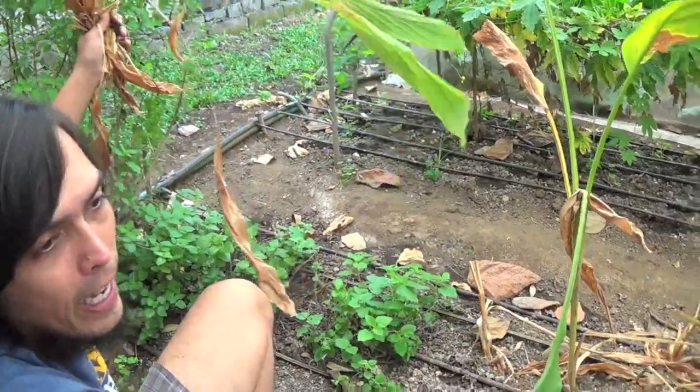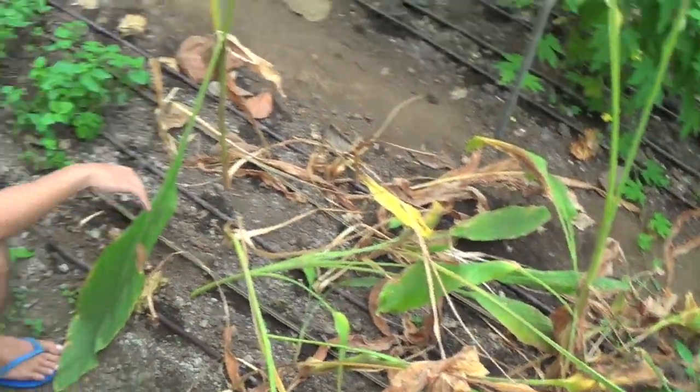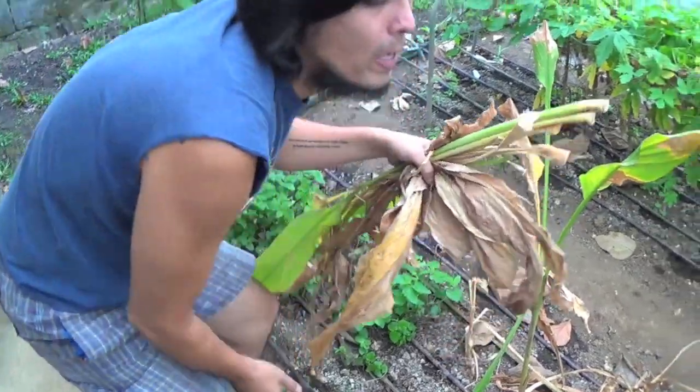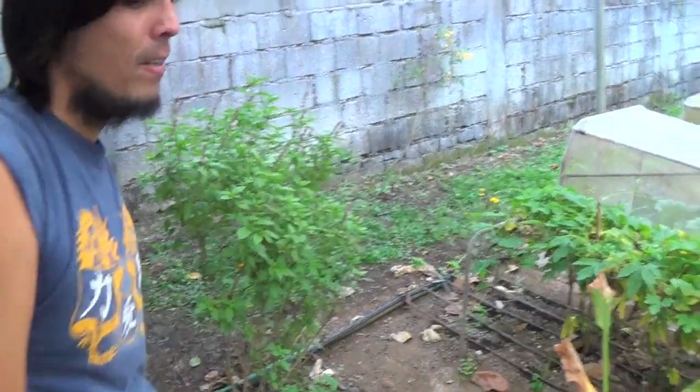When we already had the habanero plant there, the turmeric suddenly grew and started showing themselves. Word of advice: when you have turmeric, don't forget about them. When you plant them, make sure they're not beside other crops that would be disturbed. Let's continue — we have bitter gourd there as well.